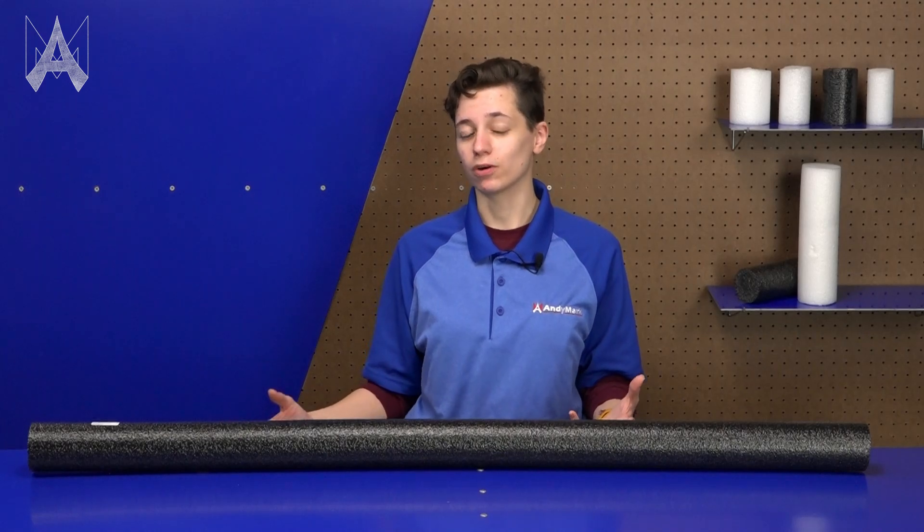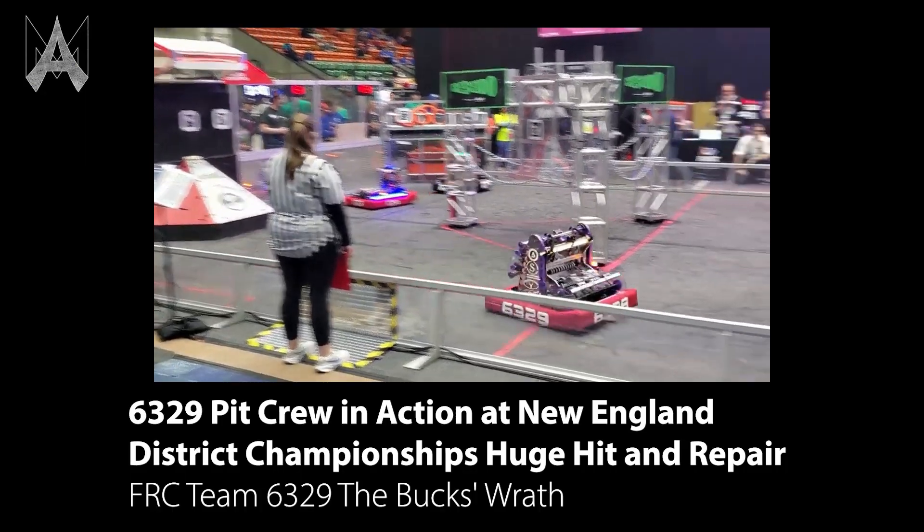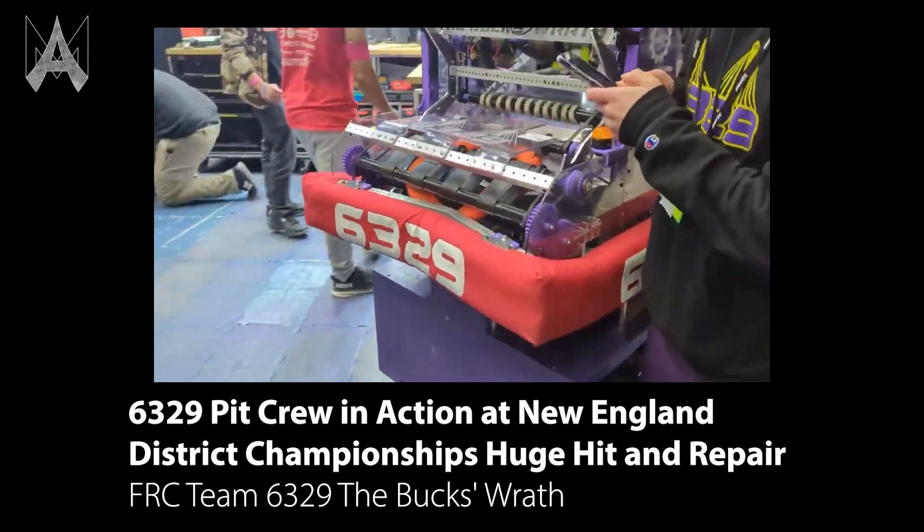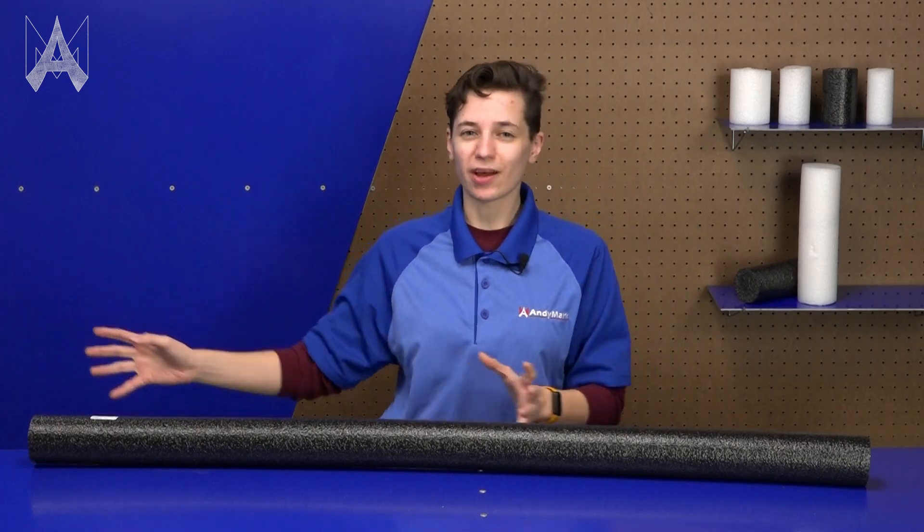However, in the fall of 2024, FIRST put out guidance for teams to expand on what they could already use for bumpers, and this will impact how teams construct bumpers in the 2025 season. The ideal bumper for an FRC robot in 2025 will be able to take hits at really high speeds, as we've seen teams recently with the standardization of higher power motors and faster sprint times across the field.